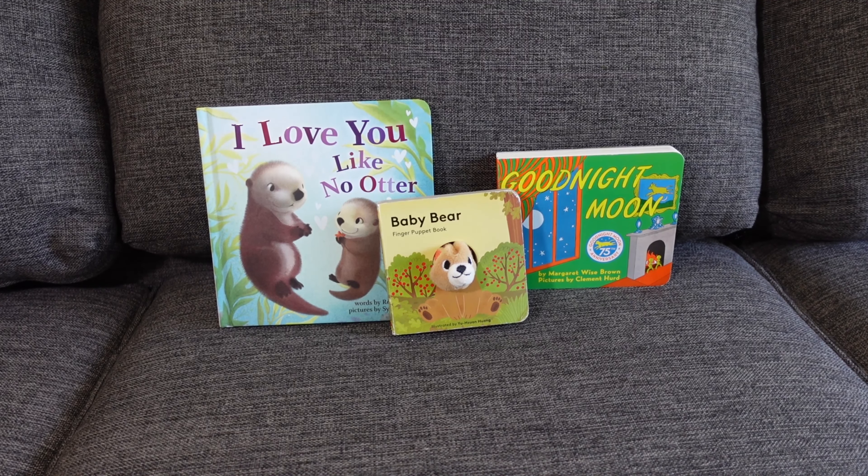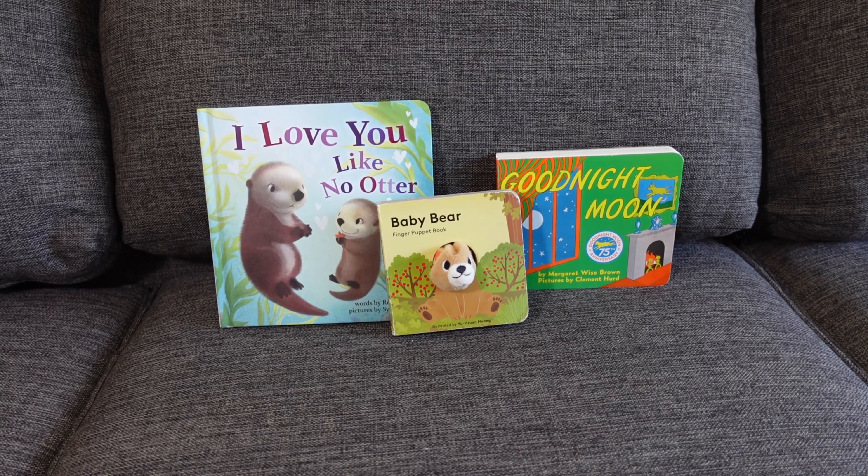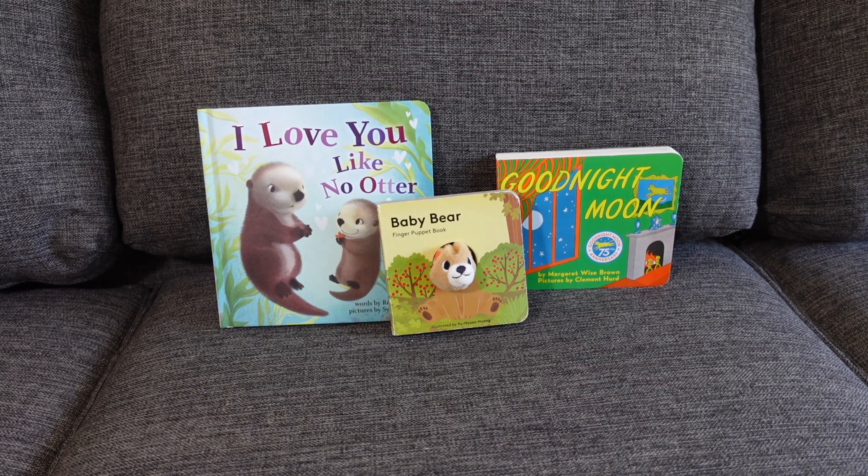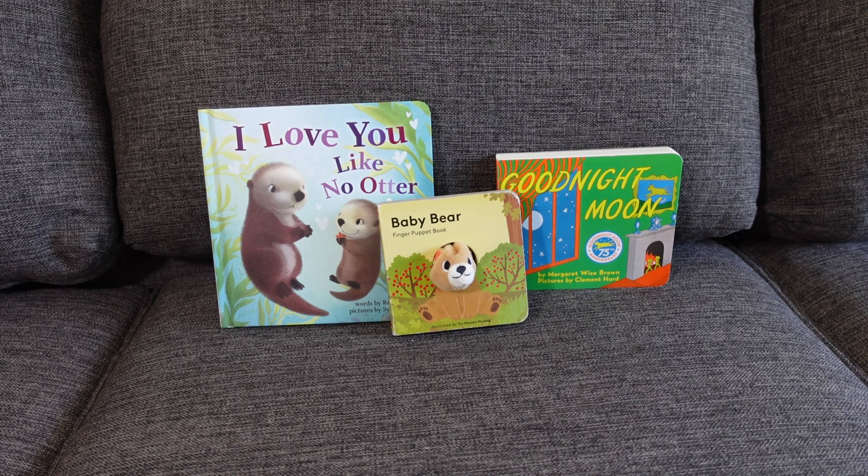He enjoys reaching and grabbing for the little finger puppet. He will try to give it kisses, tries to gum it, mouth it, chew on it — you'll see that your little ones will try to eat the books. It's okay to let them explore, but just remind them that books are for reading. But this is his favorite book.